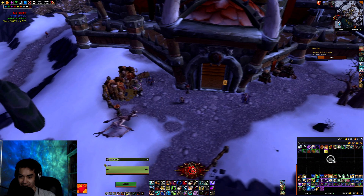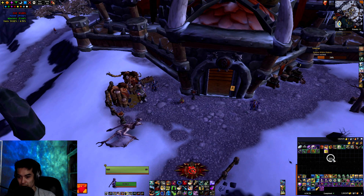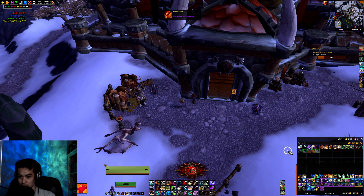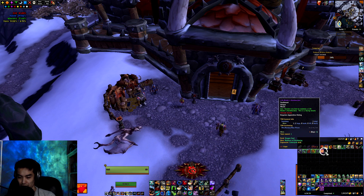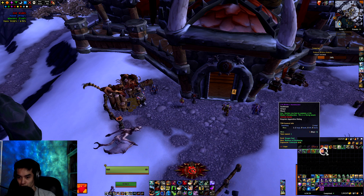Hopefully we have better luck — the last few videos have been pretty bad. We got Lifebinder's Handmaiden, which is one of the mounts that comes from Dragon Soul. Unfortunately, I already have it.